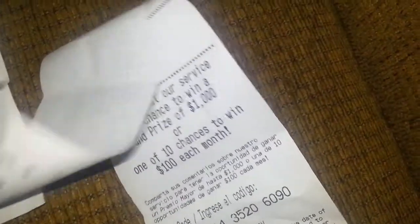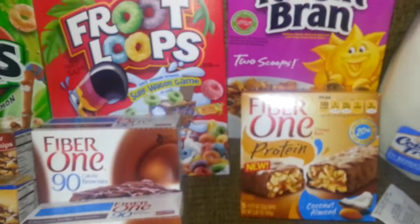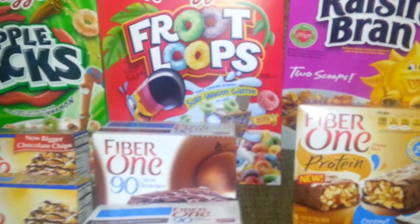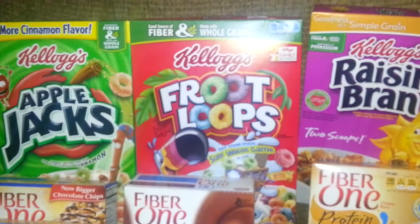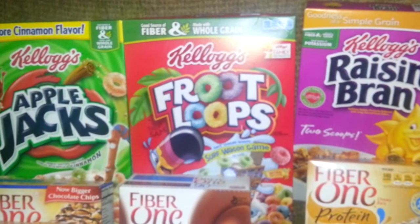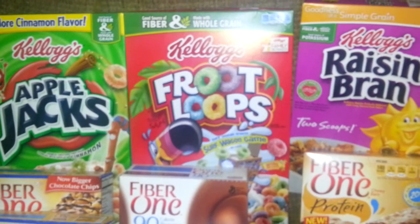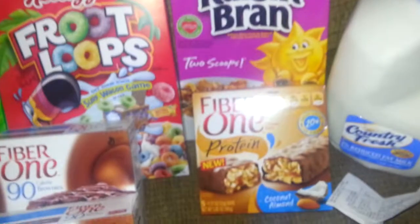I got back the $5 for the Fiber One purchase in up rewards. Then I had to buy the milk. Once this transaction went through, a coupon printed for the free gallon of milk. So once I bought the three Kellogg's cereals, a coupon generated from the Catalina machine for a free gallon of milk. Then she rung me up for the gallon of milk and scanned the Catalina.